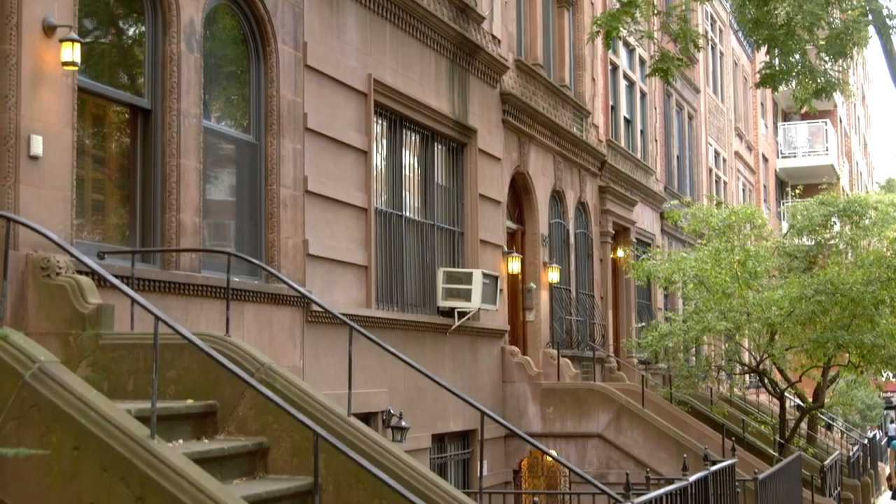That is why we're such a vertical city, and that is why most of us live in some sort of a unit in a building. But if you're fortunate enough to live in a house in New York City, there's a good chance you live in a row house or a townhouse. And if that's so, there's a very good chance that you're living in one of the most iconic and coveted of row houses — the brownstone.